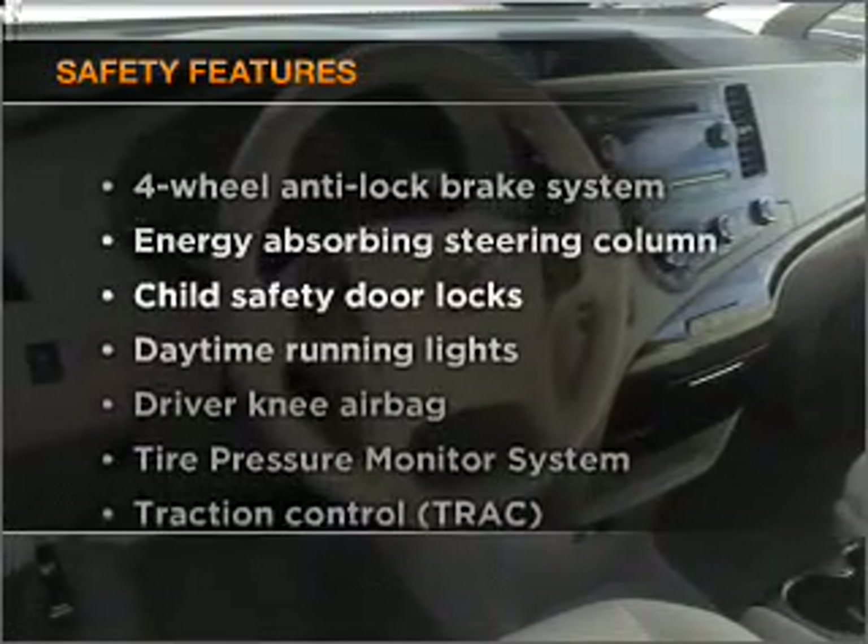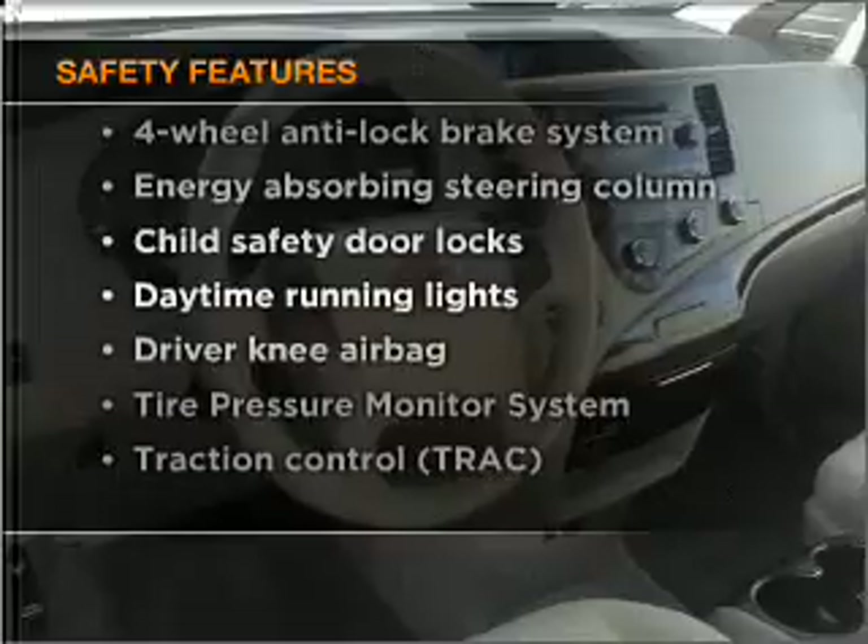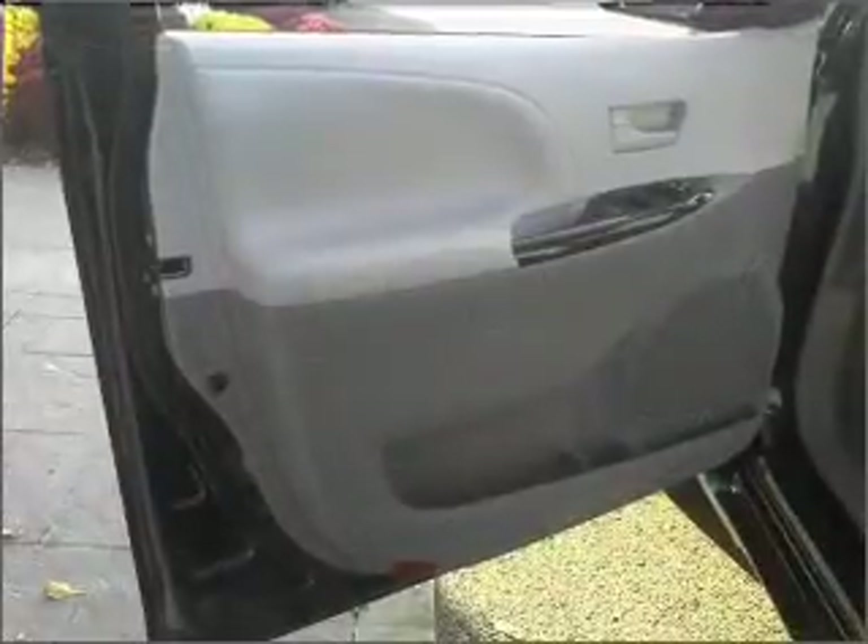And for your peace of mind, the following safety equipment is included: side airbag, stability control, and daytime running lights.